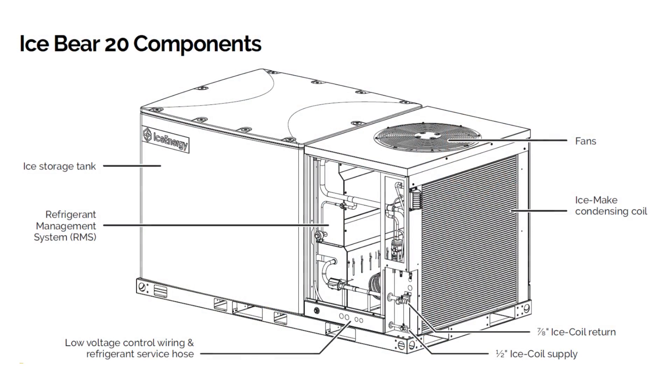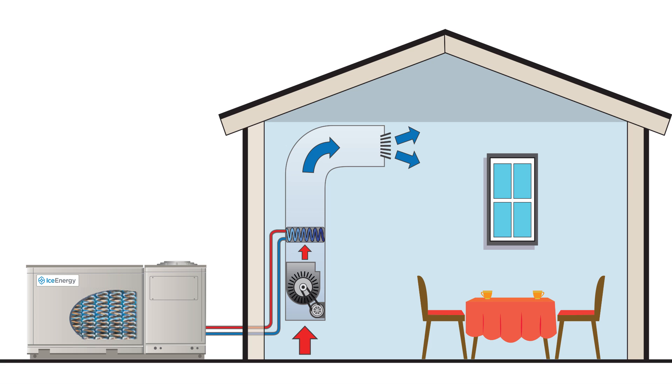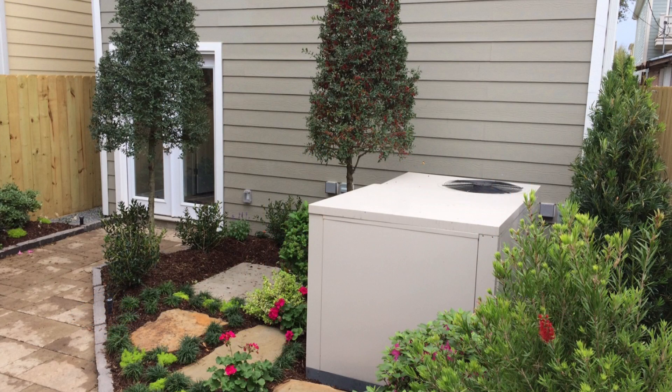The Iceberg-20 was our first residential product that was meant to replace the air conditioning in your home. It operates basically in two different modes. The first is it can store energy as ice at night, and you can deliver it during the middle of the day or during peak times. It can also store that energy using solar over-generation as well.